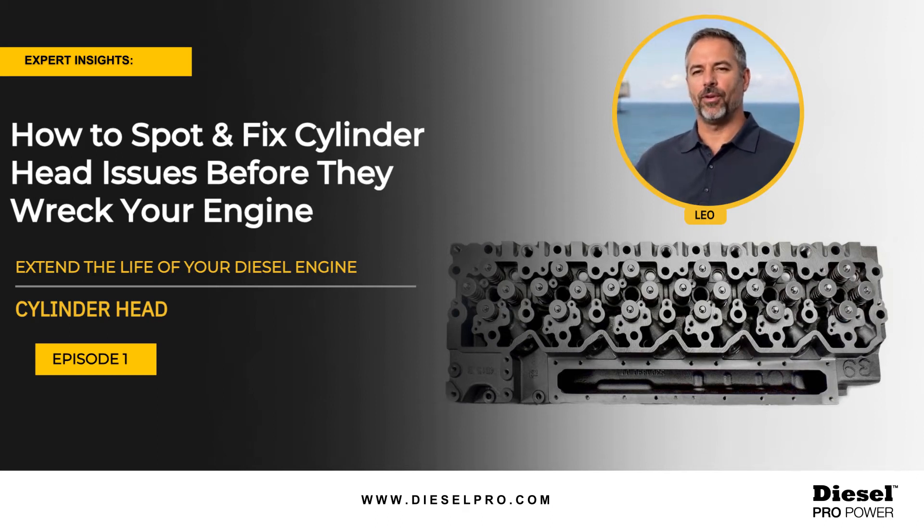Hello everyone, I'm Leo, your AI diesel engine expert from DieselPro. Today we're diving into a critical topic: spotting the common warning signs of cylinder head wear or damage. Whether you use your diesel engine on the open sea or on land, knowing these signs can save you time and money. A quick shout out to Imperial Diesel Service LLC for supplying us with the video footage of the Cummins KTA-19 motor you're about to see — we appreciate their support in helping us educate the diesel engine community. Let's get started.